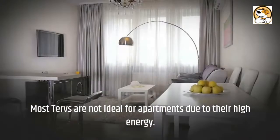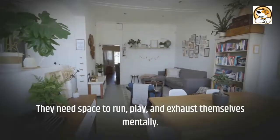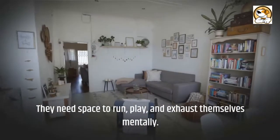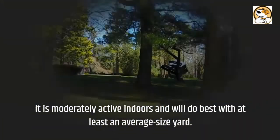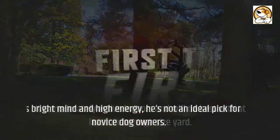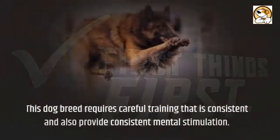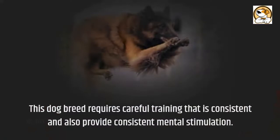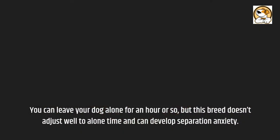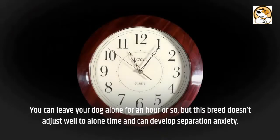Regarding adaptability: most Tervs are not ideal for apartments due to their high energy. They need space to run, play, and exhaust themselves mentally. It is moderately active indoors and will do best with at least an average-sized yard. With their bright mind and high energy, they're not an ideal pick for novice dog owners. This breed requires careful and consistent training, as well as consistent mental stimulation. You can leave your dog alone for an hour or so, but this breed doesn't adjust well to alone time and can develop separation anxiety.